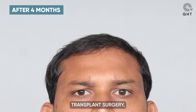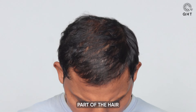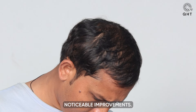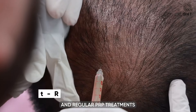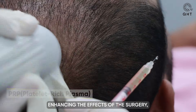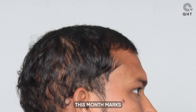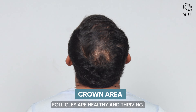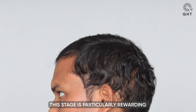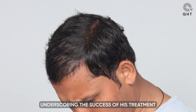Four months after his hair transplant surgery, our patient is showing promising signs of progress. Having successfully navigated the shedding phase — a critical part of the hair growth cycle — he is now observing noticeable improvements. With diligent adherence to prescribed medications and regular PRP treatments enhancing the effects of the surgery, his hair is not only growing but also beginning to thicken. This month marks a significant increase in density, signaling that the transplanted follicles are healthy and thriving.